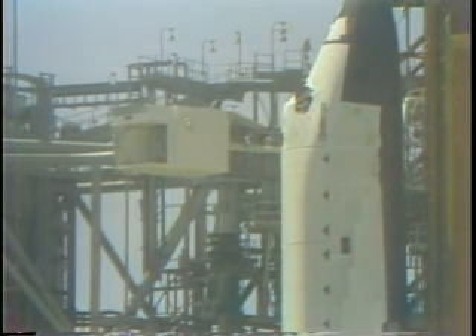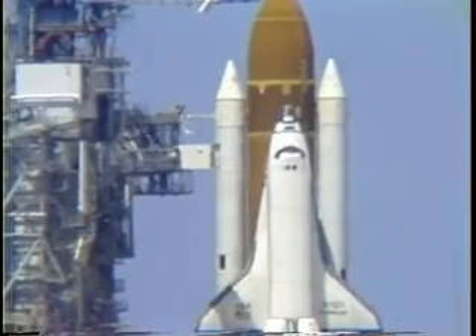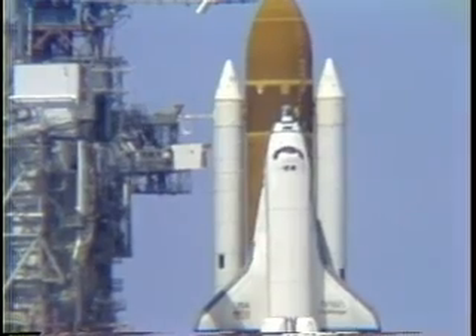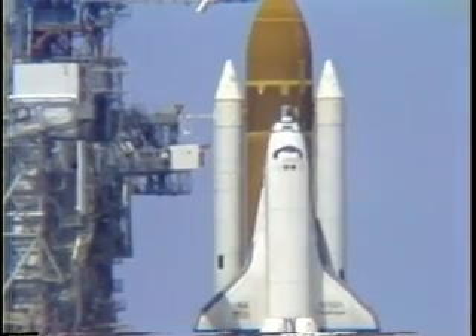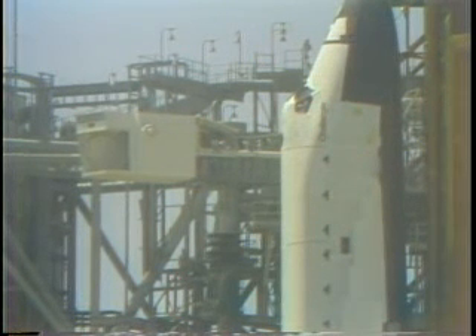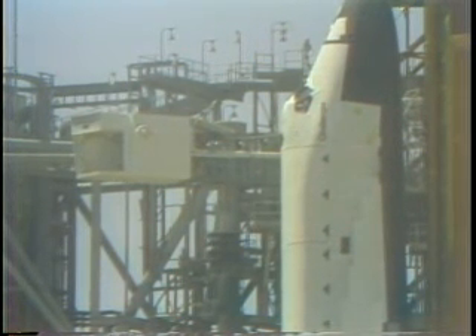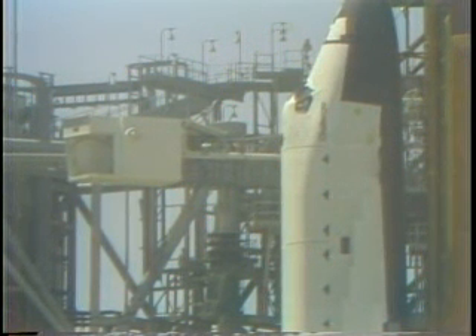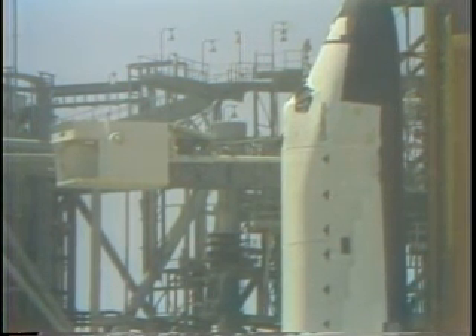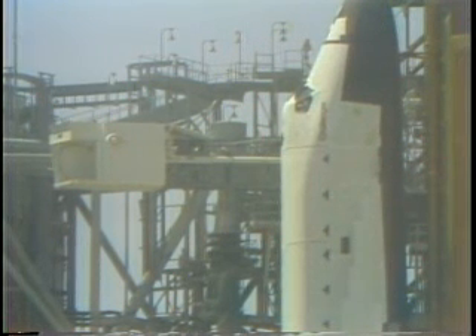T minus six minutes, 30 seconds and counting. At the six minute point, the crew will perform the auxiliary power unit pre-start, which consists of positioning a number of switches and verifying that they are in the proper position, then throwing the three propellant isolation valve switches, which allow the hydrazine fuel to start flowing from the tanks toward the APUs. The pilot, Carol Bobco, has been asked to perform the APU pre-start.